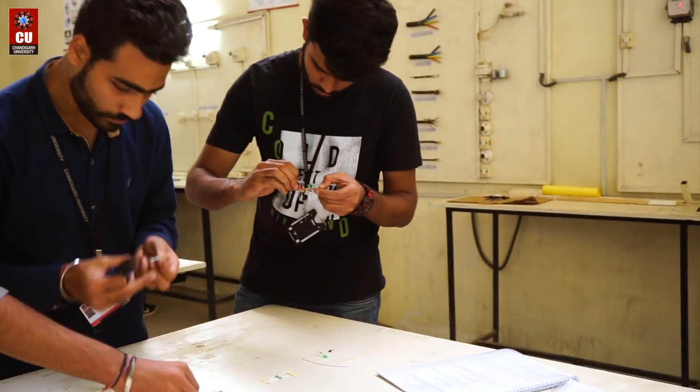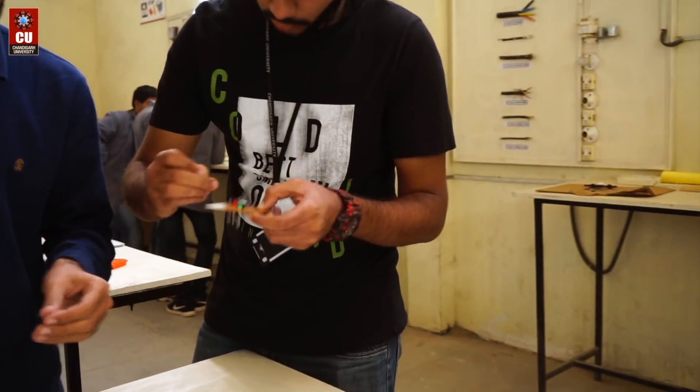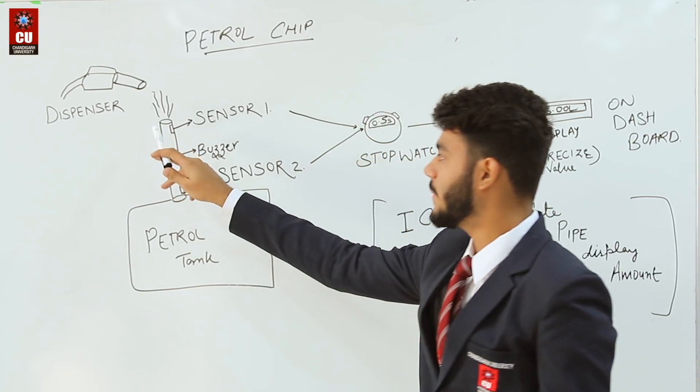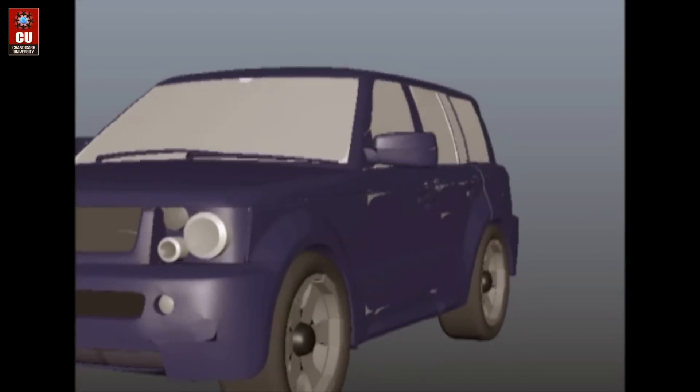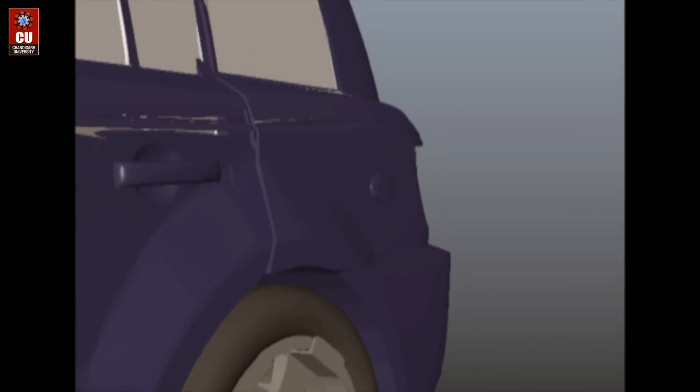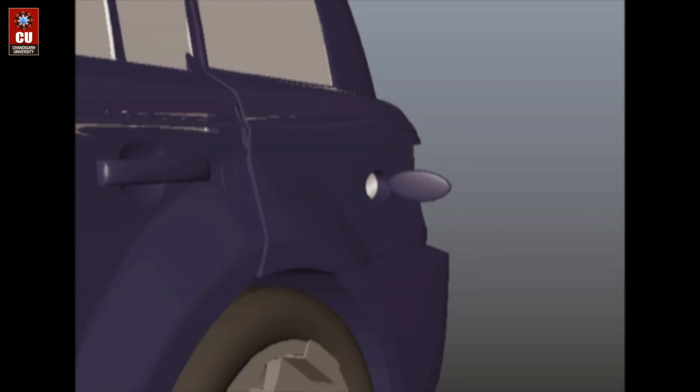Regarding the components of the chip: at the starting point we have taken a petrol pump pipe. There is a sensor at the start and a sensor at the end, so this is how the flow of petrol works. Here is the display that shows where your petrol starts from.